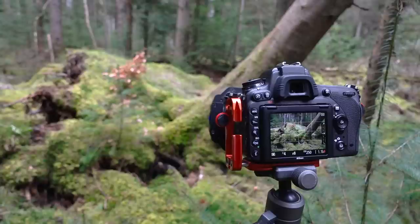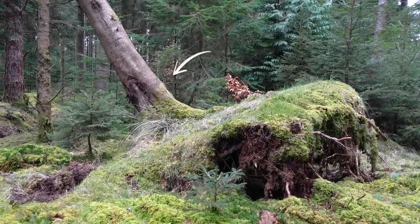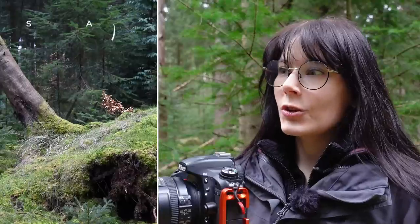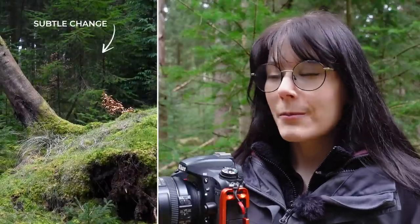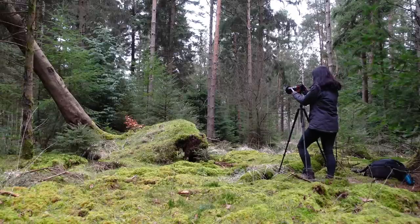I'm noticing on my LCD screen that my yellows and greens are coming out quite washed out, and there's also some light reflecting off the tree trunk. Everything is wet because it's been raining — it's a pretty damp and miserable day. So I have a polarising filter on just to take those highlights down a little bit and bring back some of that vibrant green colour of the wonderful moss.